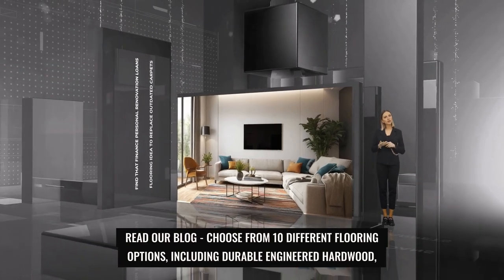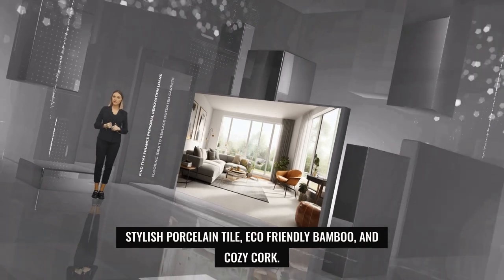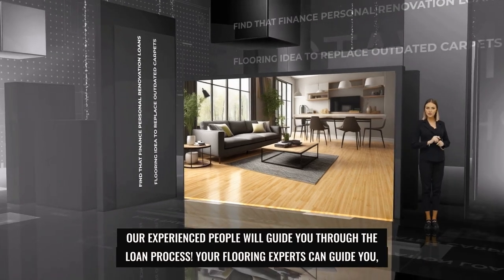Read our blog and choose from 10 different flooring options, including durable engineered hardwood, stylish porcelain tile, eco-friendly bamboo, and cozy quartz. Our experienced people will guide you through the loan process.